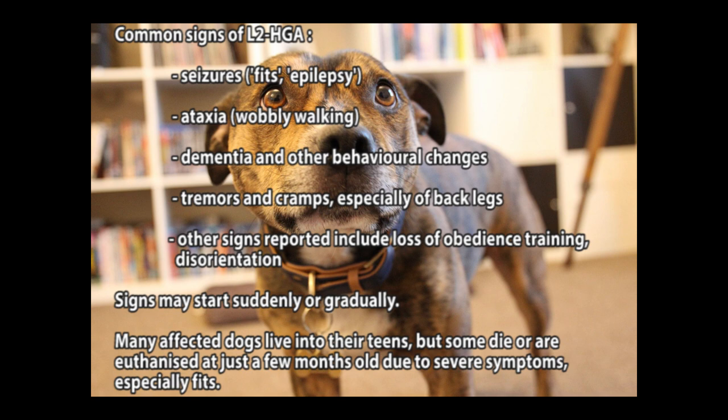Common signs of L2HGA include: seizures, fits and epilepsy; ataxia and wobbly walking; dementia and other behavioural changes; tremors and cramps, especially of the back legs. Other signs reported include loss of obedience training and disorientation.